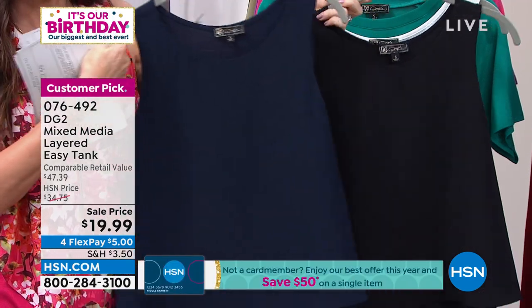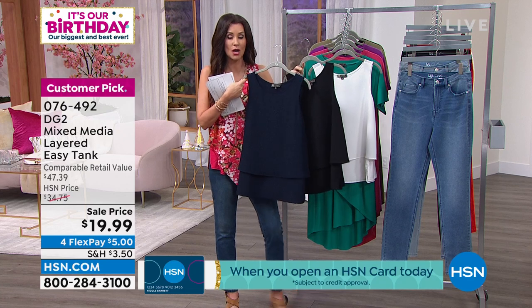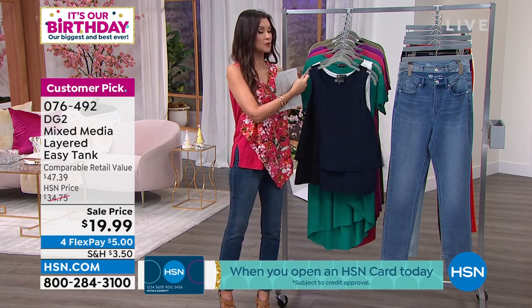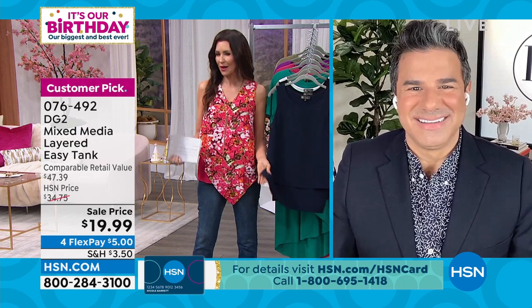This is the navy, this is the black, and that's your ivory. We are down to three colors, but these are the three colors you need — whether you think you're going to buy these as a shell to put underneath your other tops or you want to wear it on its own. We've never offered these at $19.99. They might've been $24.99 as a bonus buy with a today's special, but this is the bonus buy with our today's special.